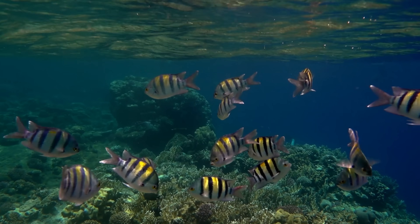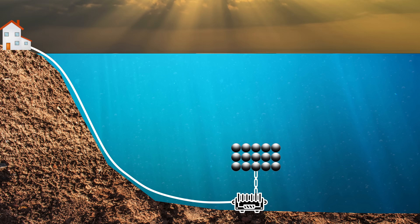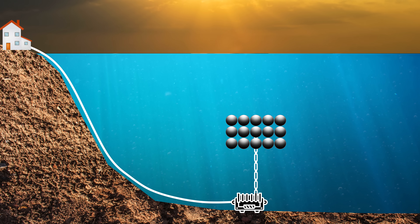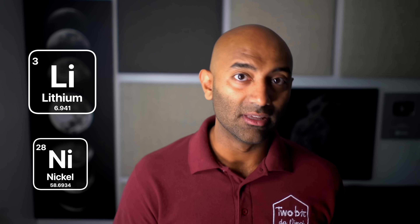Another benefit of buoyancy energy storage is safety for marine wildlife. While the buoyancy tubes do move, compared to other technologies like tidal turbines, they are vastly safer. We should also remember that BEST technology requires no exotic materials and isn't beholden to complex supply chains, which allows us to reserve more of the exotic materials like lithium and nickel for more energy-dense applications like cars and possibly planes.